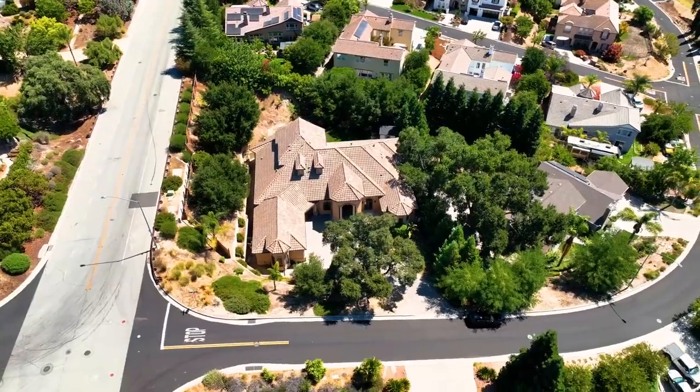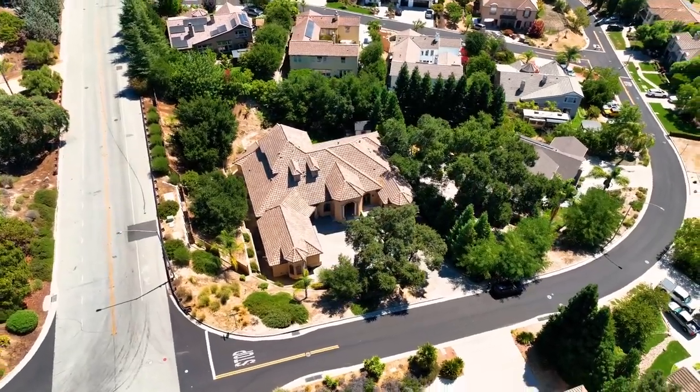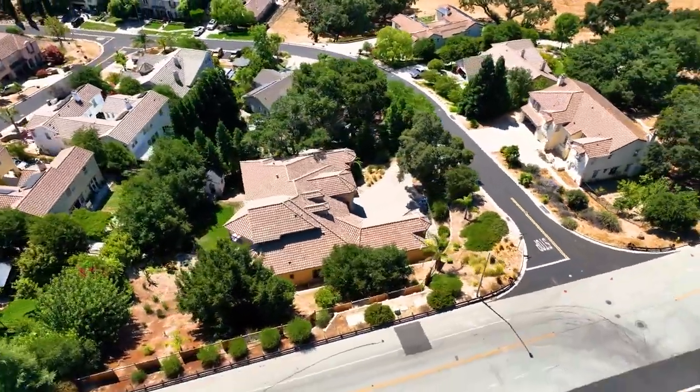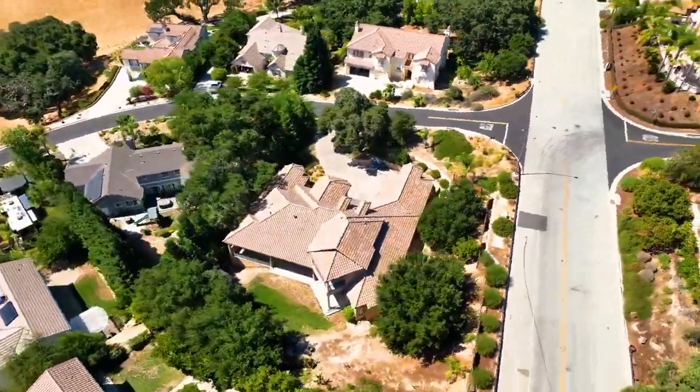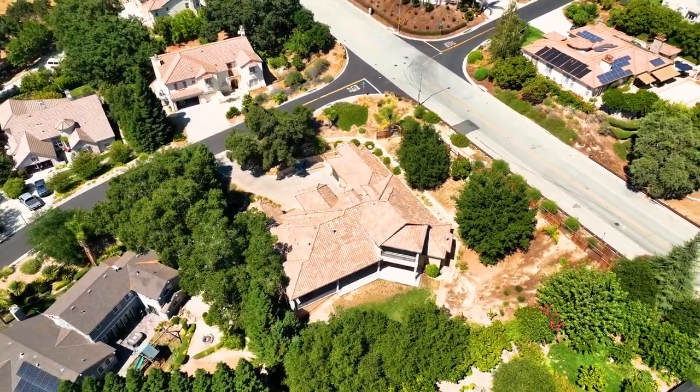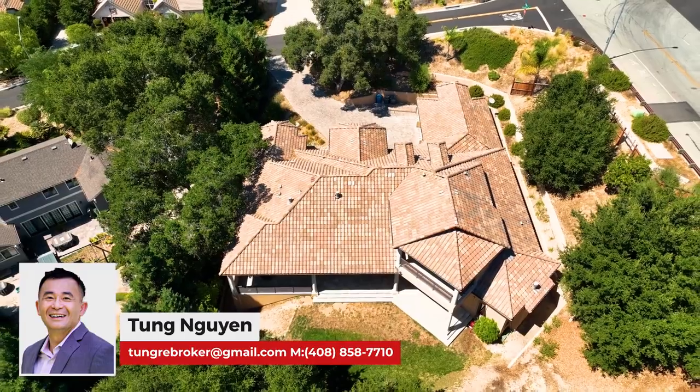As you can tell by now, this magnificent property is ideal for entertaining, relaxing with friends, or claiming bragging rights to Gilroy's finest. This custom-built home was designed for those who appreciate the finer things. I'm Tung Nguyen, and it's been my pleasure to take you on this video tour today. As your neighborhood expert, please contact me with any questions you may have. I look forward to working with you. Thank you.